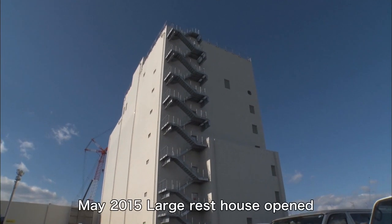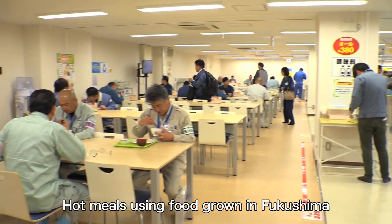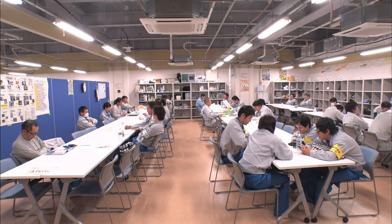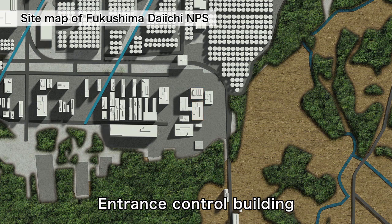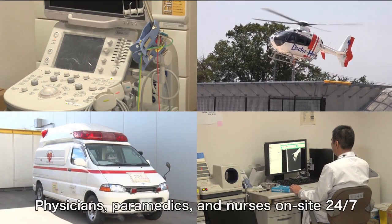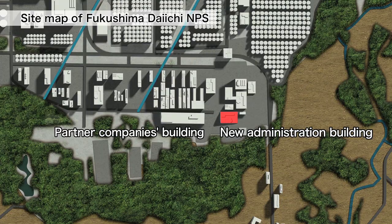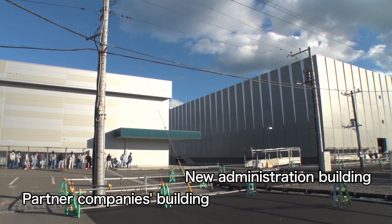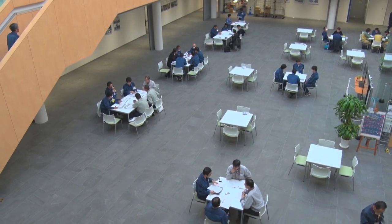There is a large rest house equipped with a cafeteria that serves hot meals made with food grown in Fukushima, a convenience store, and other facilities. A full medical care facility has also been built to support decommissioning efforts. The new administration office building and the partner companies building have been built side by side, and the close proximity allows TEPCO employees and contractors to work in unity.